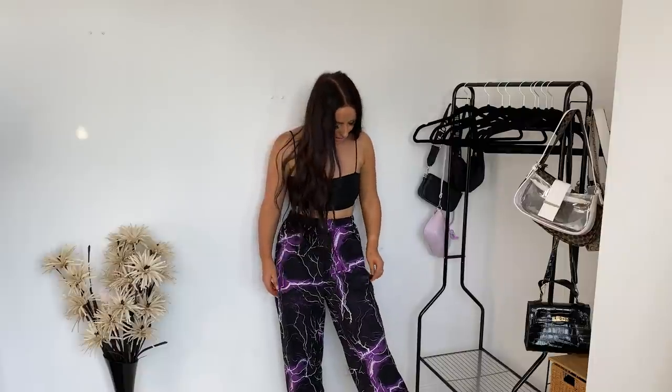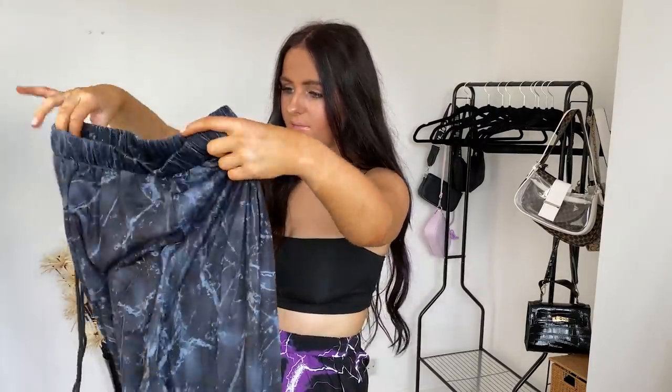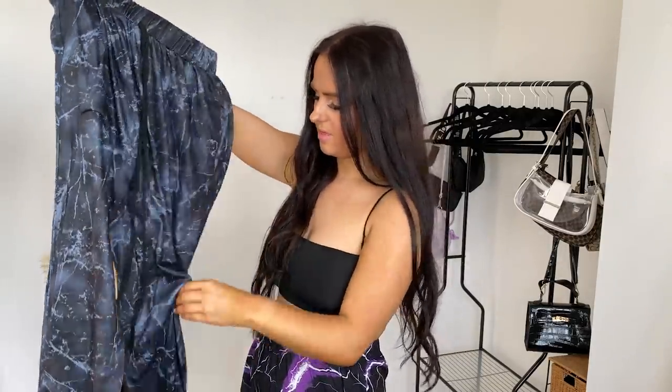You can wear them just chill, to the shops, or when raves and festivals are back they'll be so cool. I got these in a size small — true to size in these, they fit perfectly. The next thing I got was another pair of joggers — these are marble kind of joggers that I wanted to try out. They're quite thin material, a bit thicker than the lightning ones though.